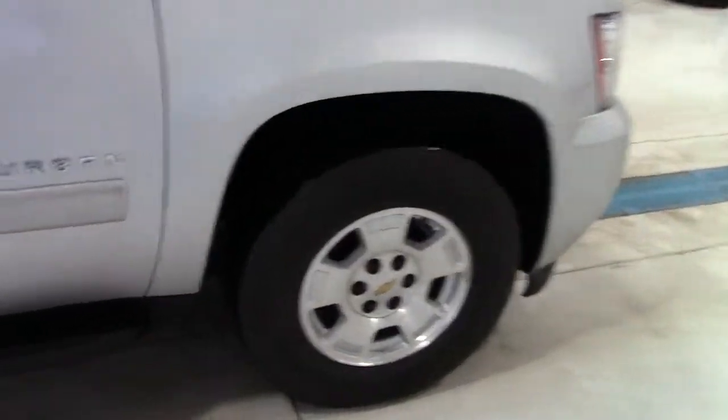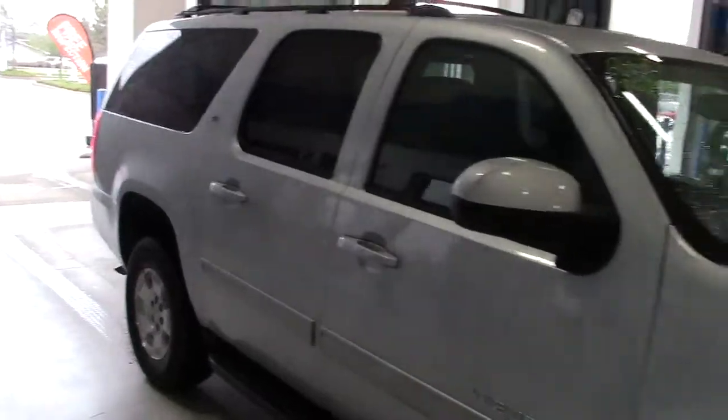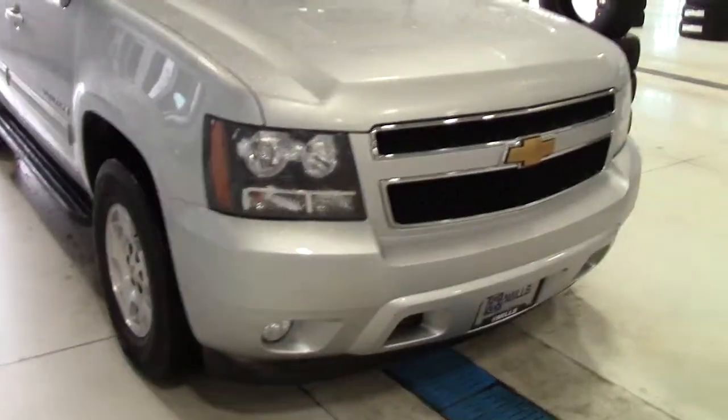It has traction control, stability control, and a tire pressure monitoring system as well. There are heated mirrors. Just all sorts of really cool features. HID headlights up here in the front.